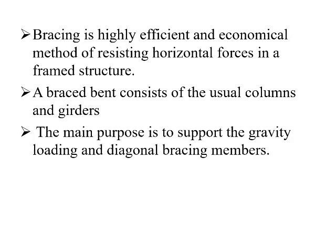Bracing is a highly efficient and economical method of resisting the horizontal forces in a frame structure. A braced frame consists of usual columns and girders. The main purpose of this braced frame is to support the gravity loading and diagonal bracing members.